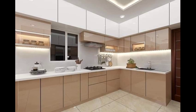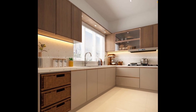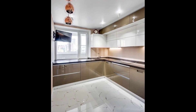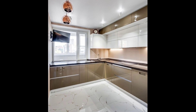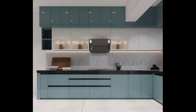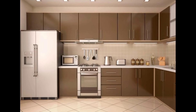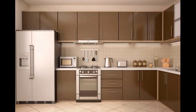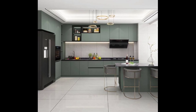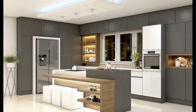Number six: choose contemporary hardware and finishes such as handleless or slim-profile cabinet pulls for a seamless and modern look. Number seven: consider integrating appliances like dishwashers and refrigerators into your cabinets for a streamlined appearance. Number eight: incorporate under-cabinet lighting to enhance the functionality and ambiance of your kitchen.